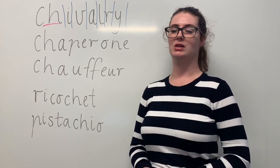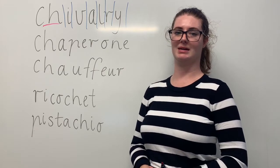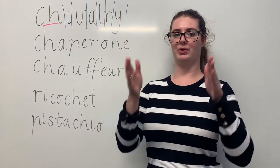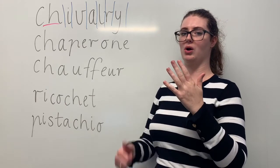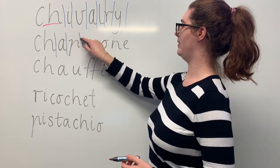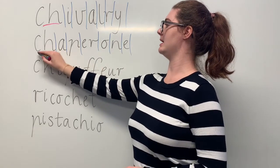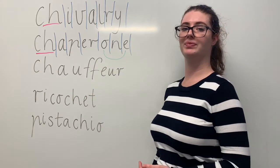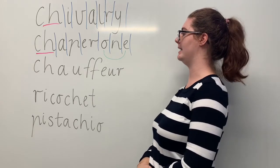Our next word is chaperone. Say chaperone. My mum used to chaperone me to Northland when I was a kid with my friends. The syllables in chaperone are chap-e-rone. The sounds in chaperone are SH-A-P-E-R-O-N. The letters in chaperone are C-H-A-P-E-R-O-N-E. The part we need to remember is the CH digraph making the SH sound, but also the O-E split digraph. Can you teach it to me? Chaperone. C-H-A-P-E-R-O-N-E.